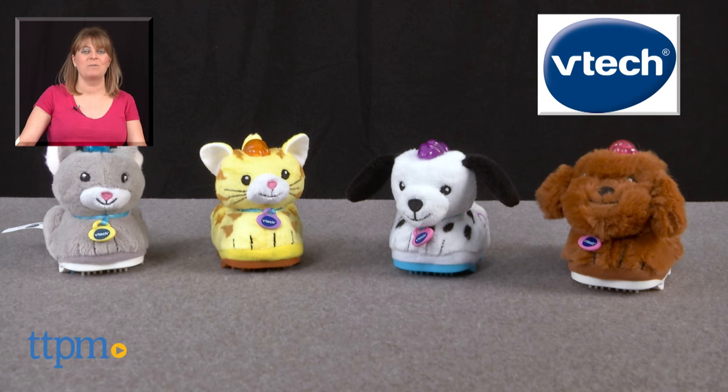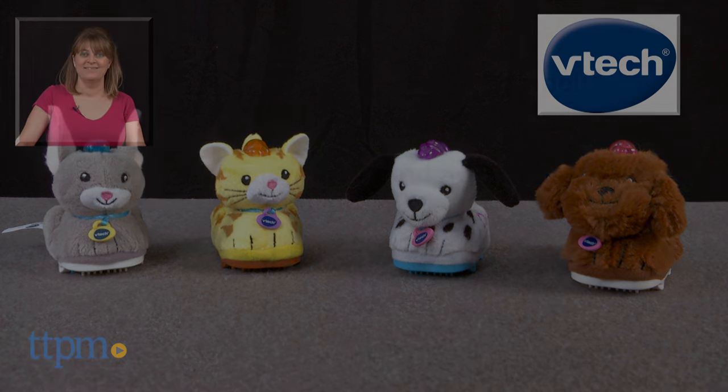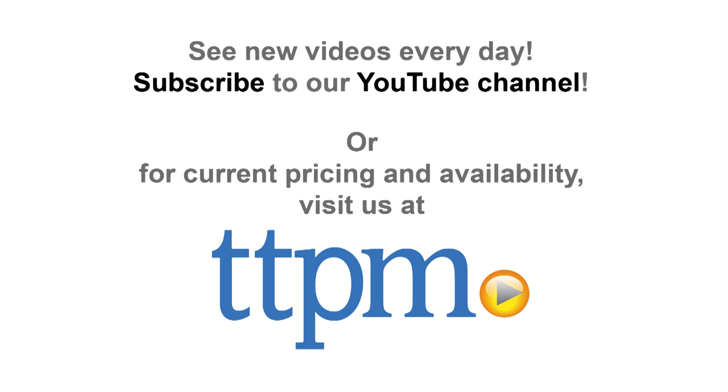For where to buy and current prices, visit TTPM and subscribe to our YouTube channel for more reviews every day. Thank you.